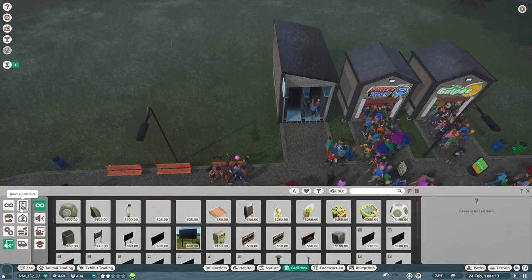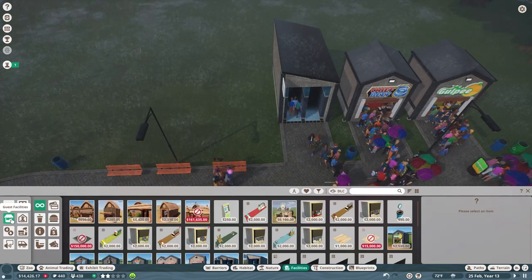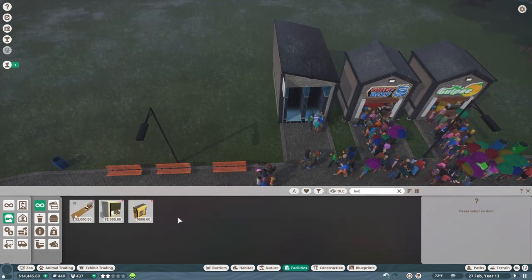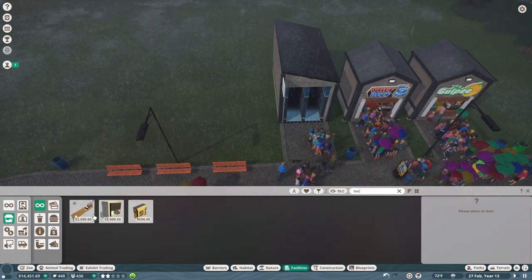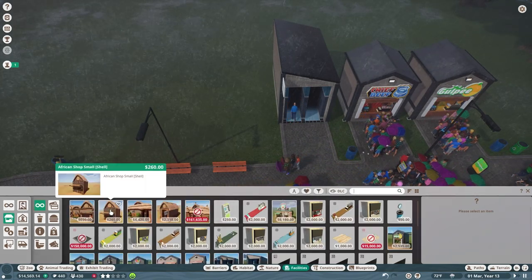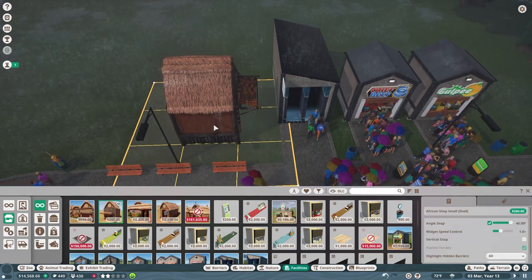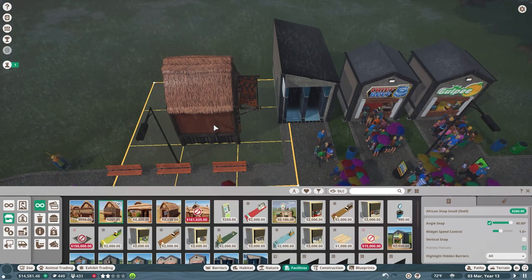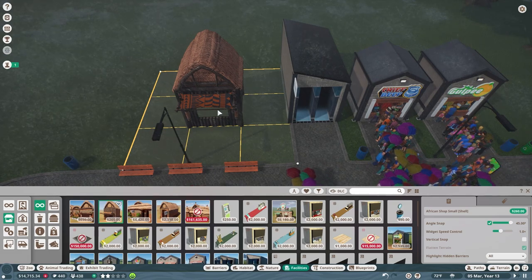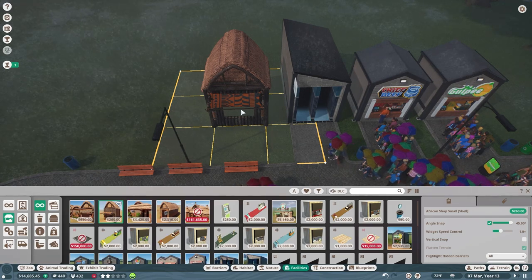Facilities — guest facilities. Hot dog stand. Okay, so we got the hot dog squad. Let's get rid of this and look at the shell. So let's get the shell in here because we're going to go with the African theme. Let's get that right here — we're going to have to move some of this stuff. So I'm gonna put it right here, I think, is where it's gonna go.